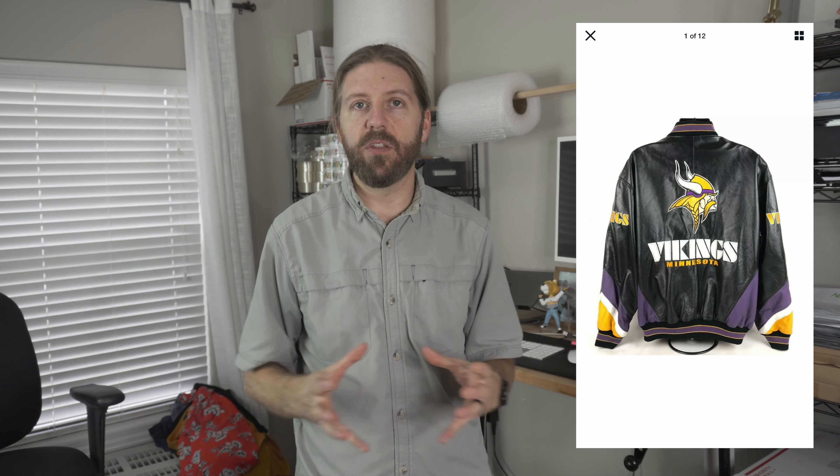This next item was my first big flip of my reselling career, back when I was part-time selling as a side hustle. I walked into a local thrift store near my apartment and found a G3 Carl Banks Minnesota Vikings leather jacket for $8. It was black with purple and yellow streaks, a big logo, and a helmet graphic on the back. I had no idea what I could get, but after sold comp research I was blown away — it sold for $136.19.